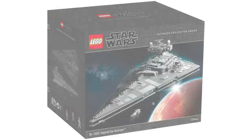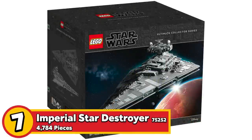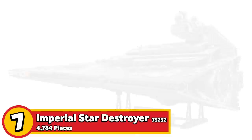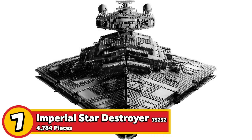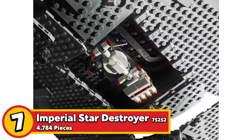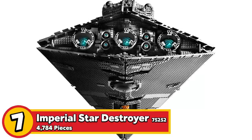The next one is set 75252, the Imperial Star Destroyer — 4,784 pieces, retailing for $700. This is a very big gray Star Wars ship, but it's very iconic nonetheless. People usually choose between the Imperial Star Destroyer or the Millennium Falcon for a large Star Wars build, but a lot of people claim this is actually more iconic because it's one of the first ships you see in the Star Wars saga. The Star Destroyer, along with the Tantive IV, are incredibly iconic, and it makes for an incredibly striking display piece — though you'll need a lot of room.